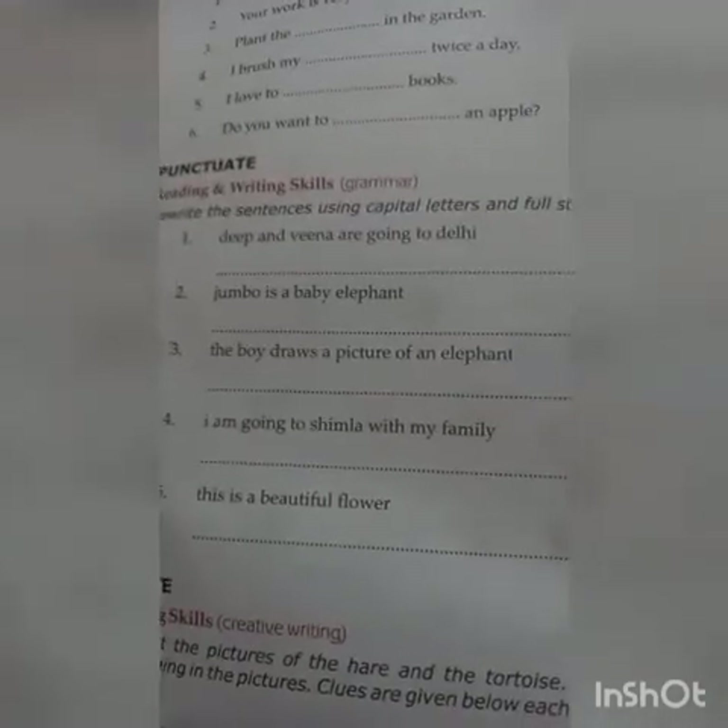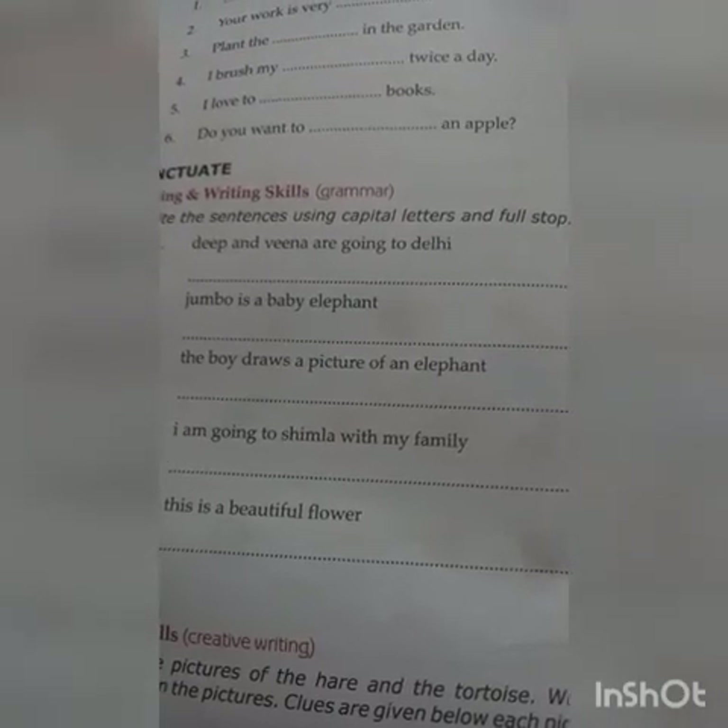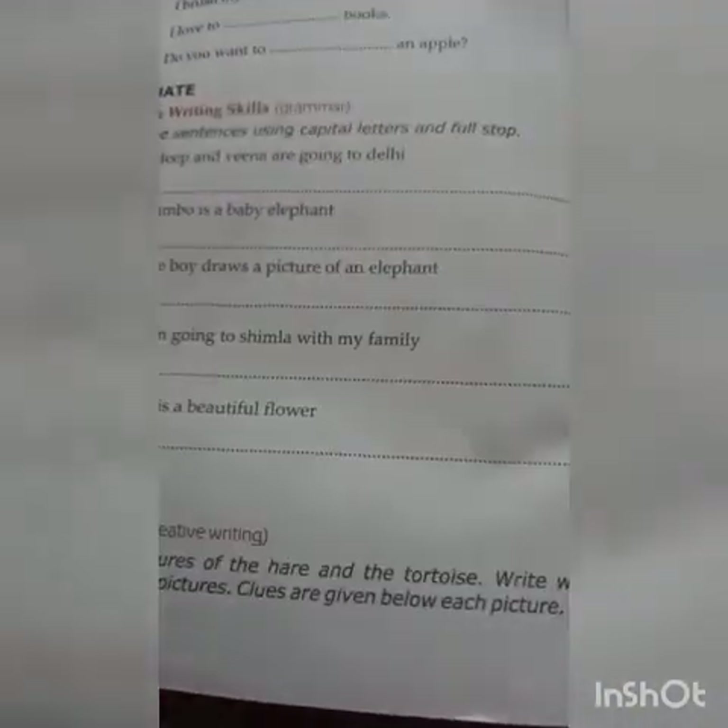Next, rewrite the sentences using capital letters and full stop. Some sentences are given below — the starting letter is not a capital letter and they do not end with a full stop. You have to rewrite them with a capital letter and full stop. Then look at the pictures of the hare and the tortoise and write what is happening. Clues are given below each picture. Complete the sentences by looking at the pictures and the clues, write it by yourself and send it to me through WhatsApp.